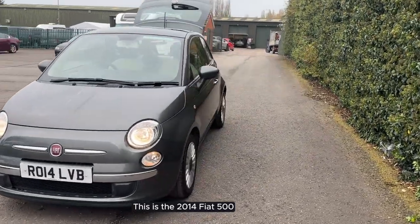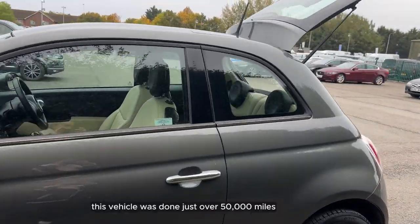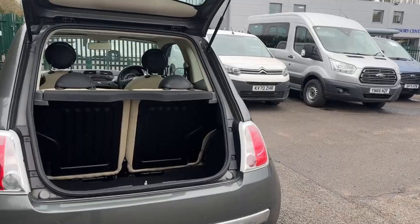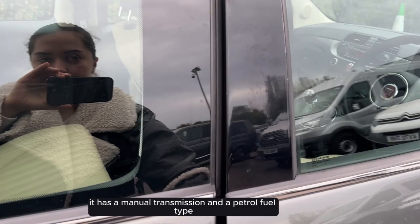This is the 2014 Fiat 500. This vehicle has done just over 50,000 miles. It has a manual transmission and a petrol fuel type.